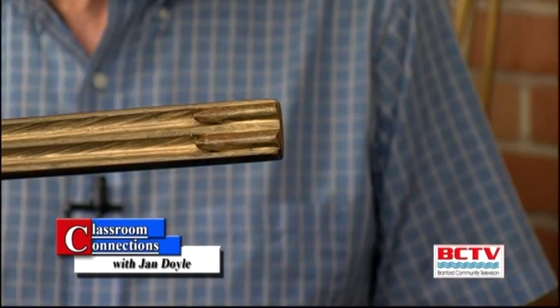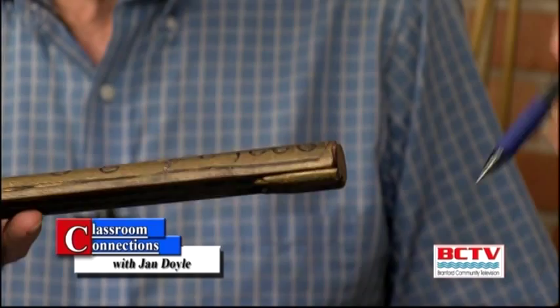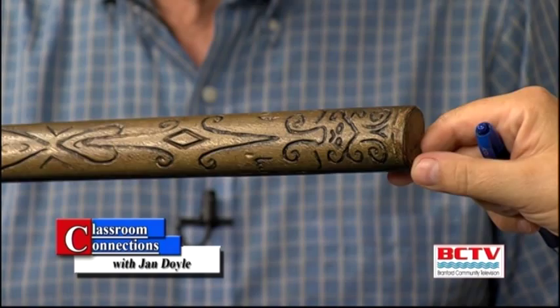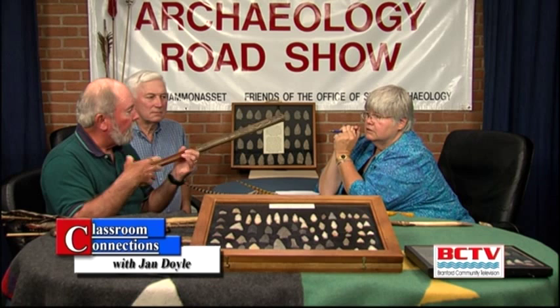This is a double-barrel atlatl — like a double-barrel shotgun. Turn it over; can you explain these markings? The one in the museum is ornately carved even more than this, and it was all gilded in real gold. These markings are just decorative. So the Aztecs had them, the Mayans used them. The Aztecs actually had the bow and arrow also, but they chose to continue using the atlatl.